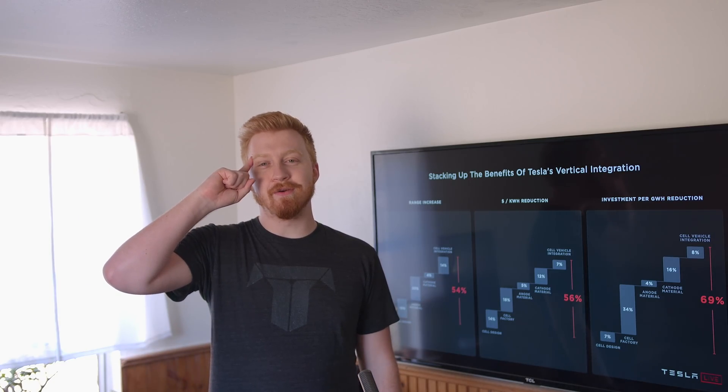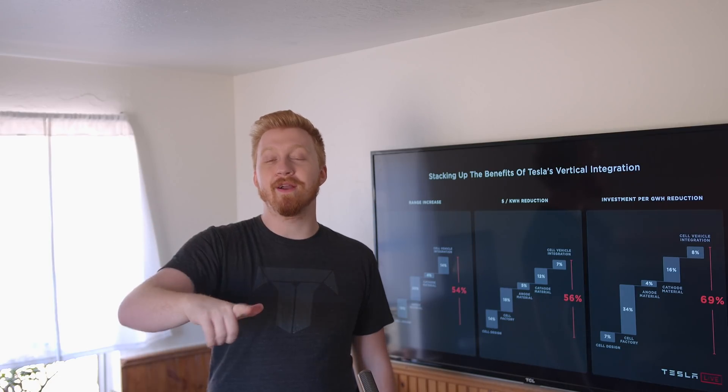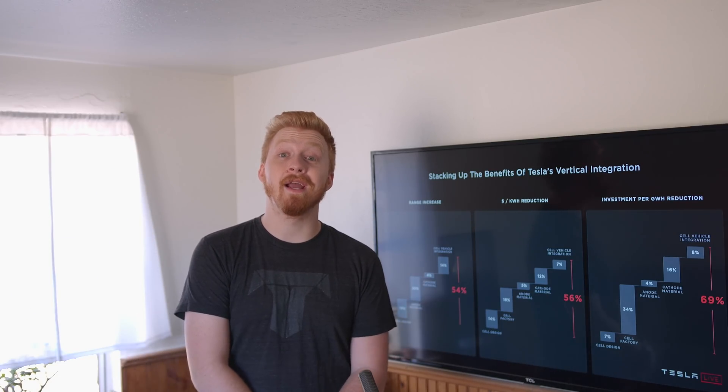A lot of today's video is speculation, so if there are points I'm missing, please feel free to correct me and let me know. Thank you all for watching, and I hope you have an excellent rest of your day. Take care.